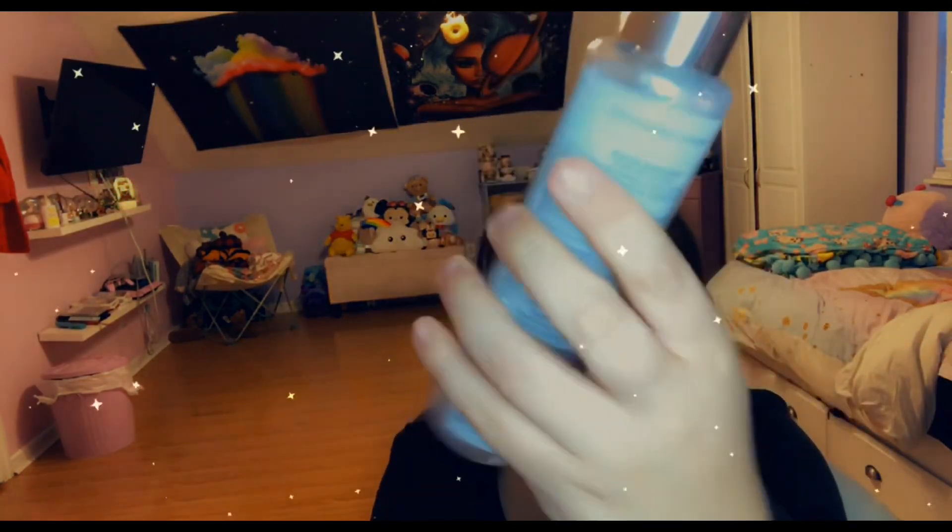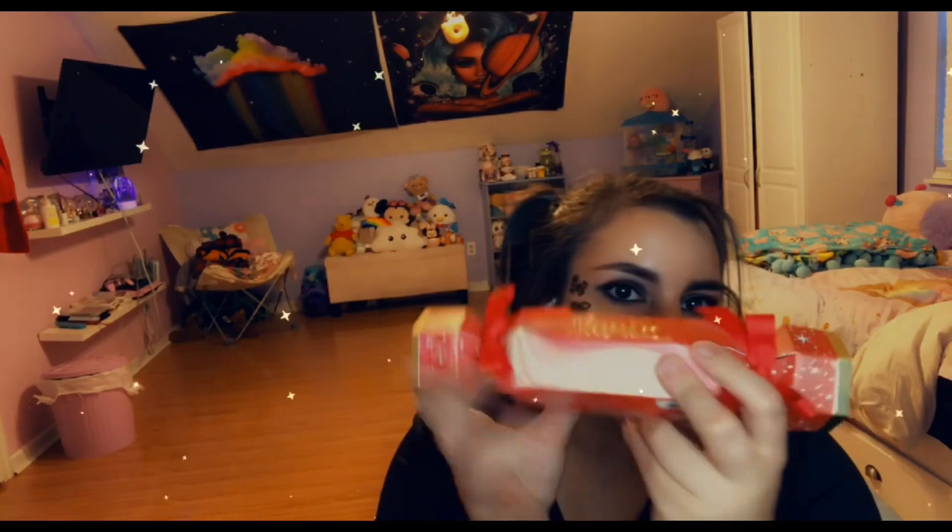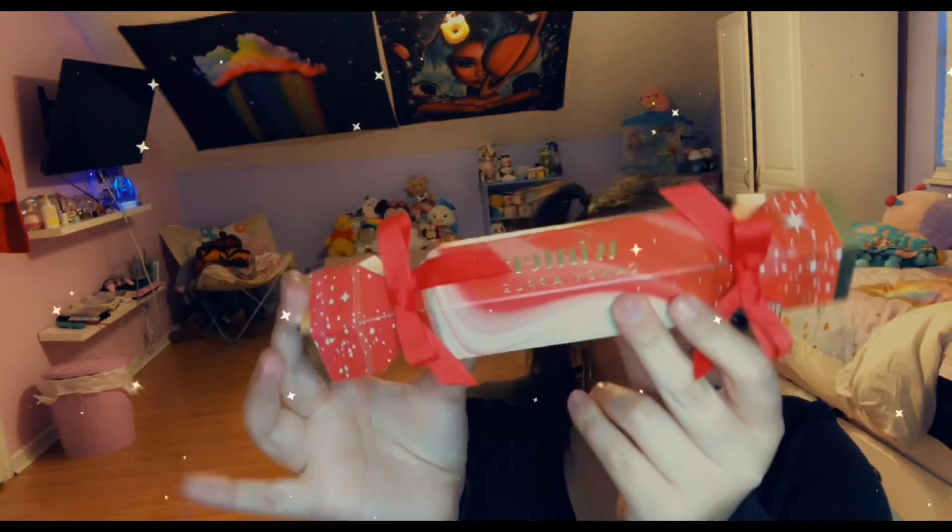For Bath and Body Works, I got a Frosted Coconut Snowball and a shimmer mist, and I also got one of those bath bombs. They came out with Winter Candy Apple, so I grabbed some of those.